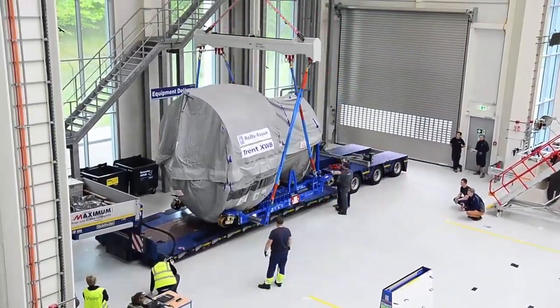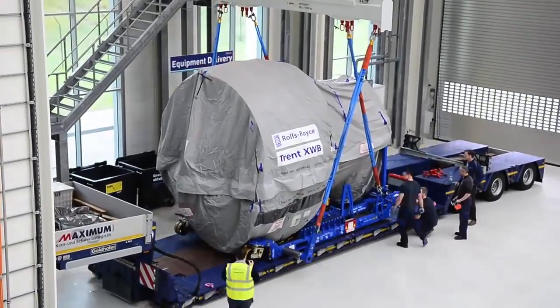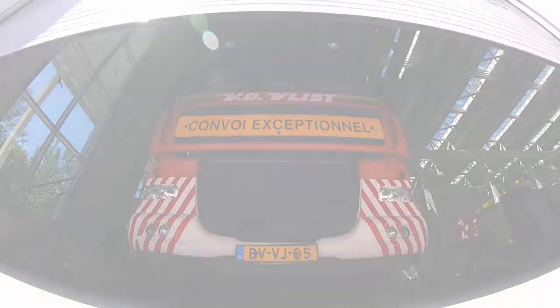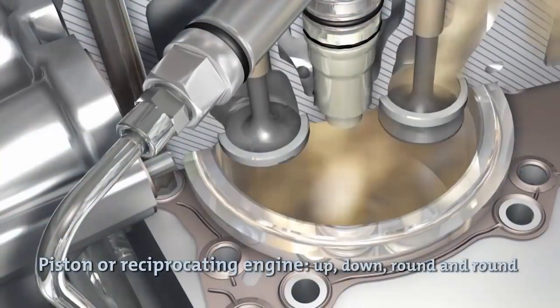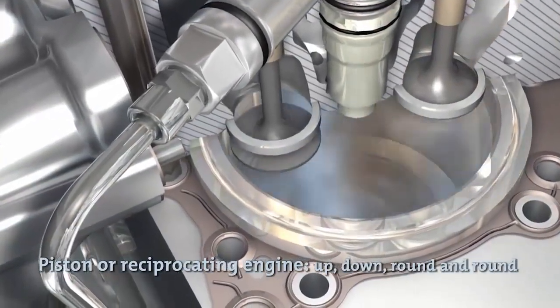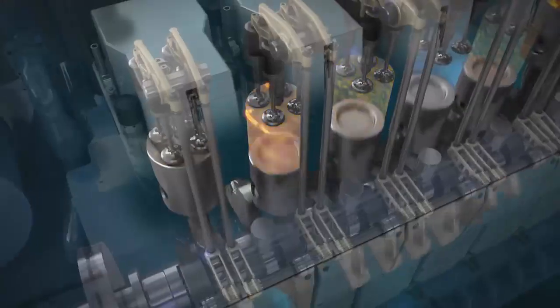The issue does not affect current production 787s, the Trent 1000 package B, Trent 1010, or GEnx-1B engines, said Boeing in a statement. An existing airworthiness directive for the package C engine requires inspections of an intermediate pressure compressor blade at certain flight cycles.